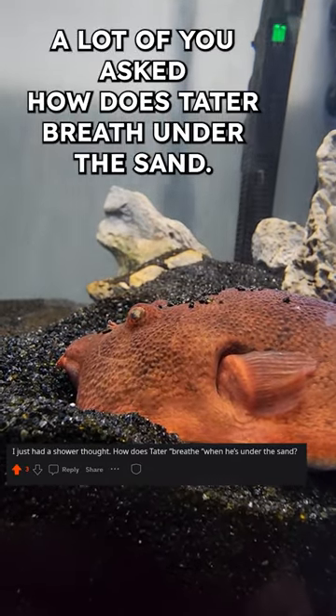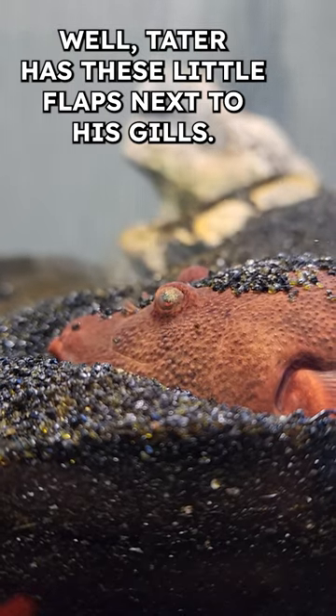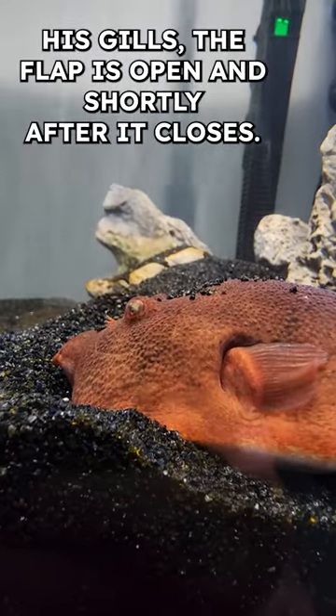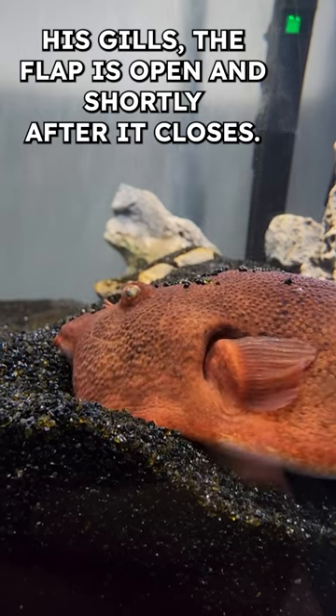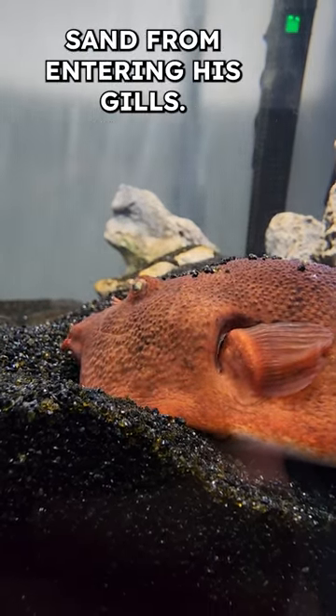A lot of you have asked how does Tater breathe under the sand. Well, Tater has these little flaps next to his gills, and when he pushes water past his gills, the flap is open, and then shortly after it closes. And when this little flap is closed, it also prevents sand from entering his gills.